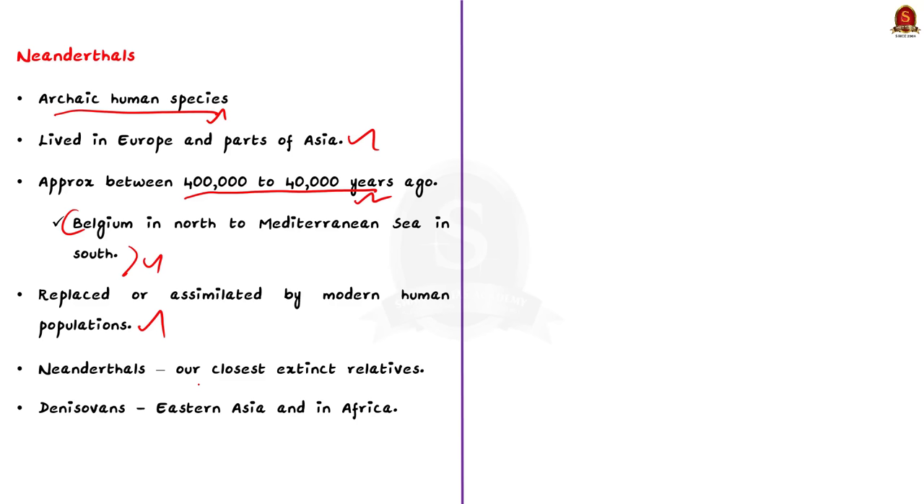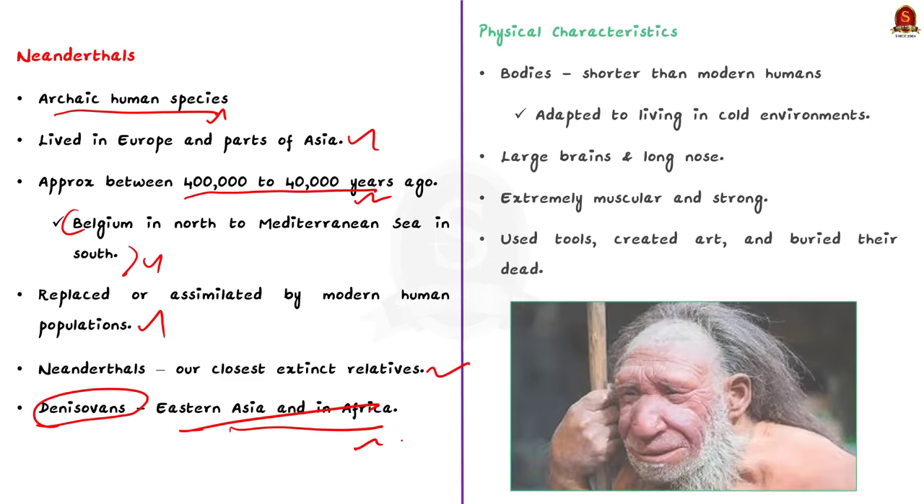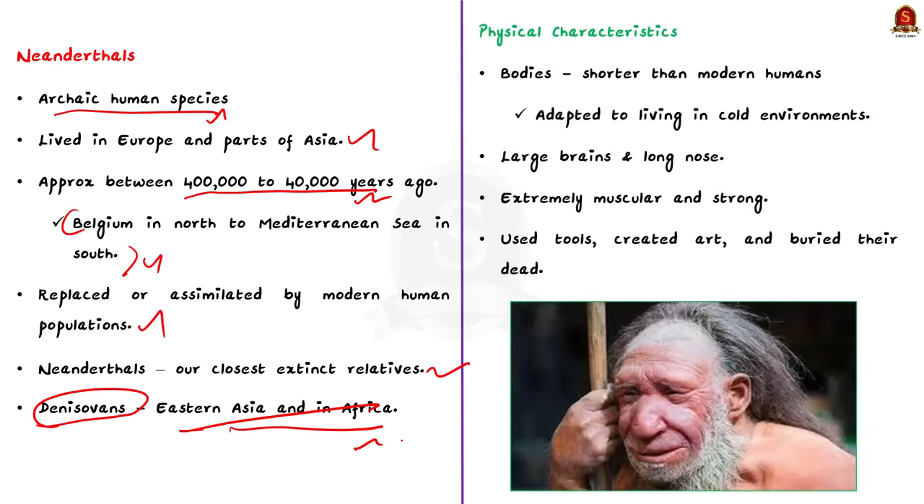Neanderthals were our closest extinct relatives. Similar archaic human populations like Denisovans lived at the same time in the East Asian region. Notable characteristics of Neanderthals: their bodies were shorter than modern humans because they were adapted to living in colder environments, but their brains were just as large as modern humans and they had a distinctive long nose. Their bones revealed they were extremely muscular and strong. Neanderthals are known to have used tools, created art and buried their dead, which signifies that they had cultural sophistication.